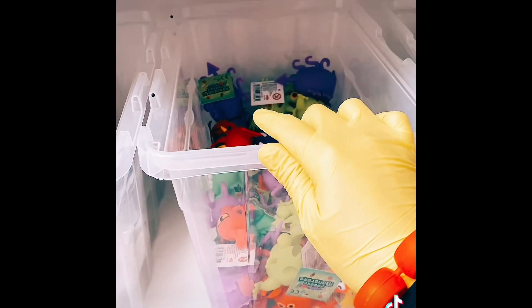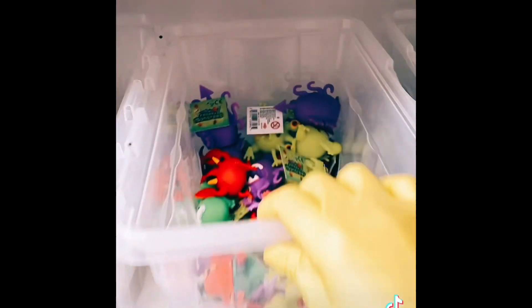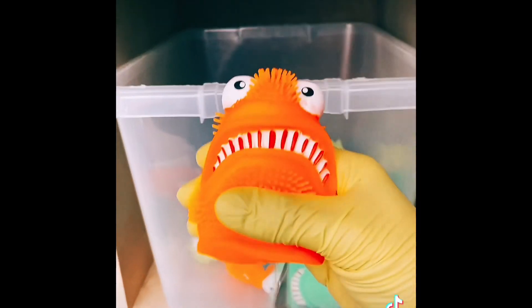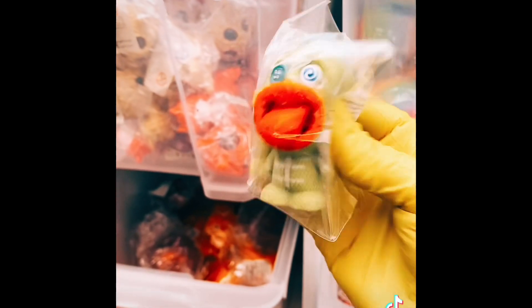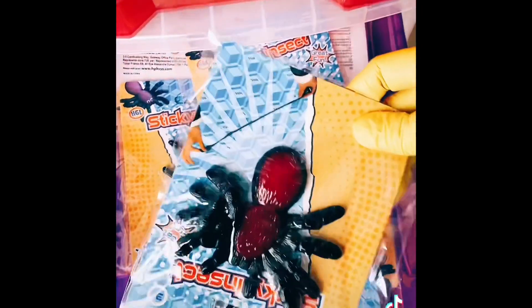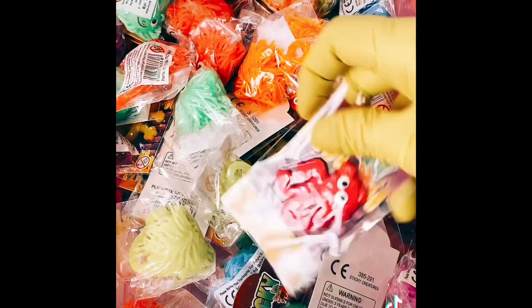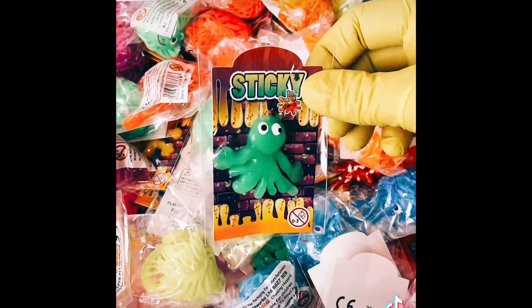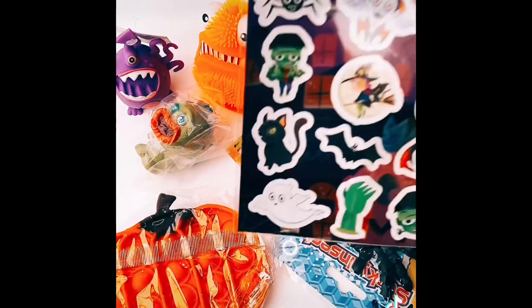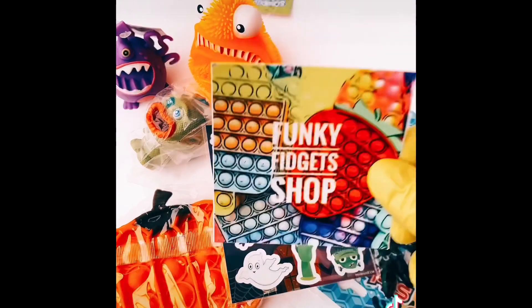This next order is for Carrie Anne in Doncaster and it's got a bit of a Halloween theme. She's ordered a monster puffer, an orange door monster, a popping monster, a sticky spider, two mini sticky creatures, and a pumpkin pop it. I'm going to add in some Halloween stickers and our funky fidget sticker and pack it up. Done!